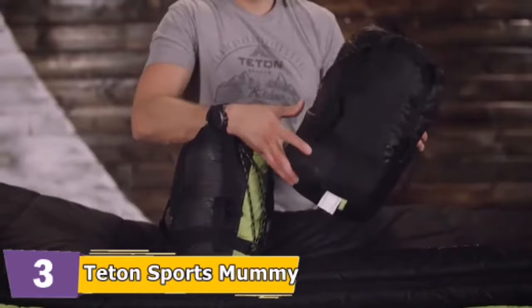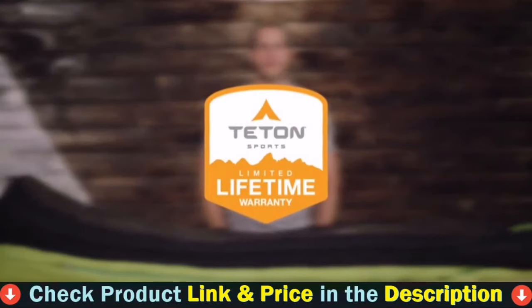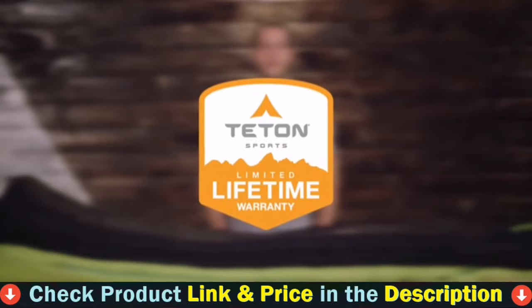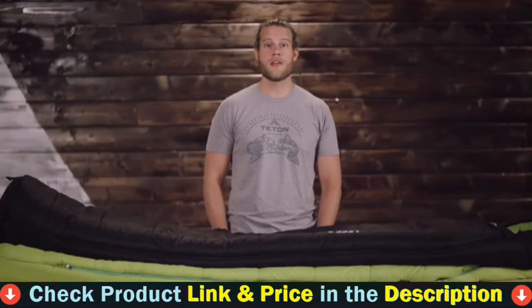Whether you're a new or experienced backpacker, the LEAF Ultralight Sleeping Bag is perfect for you, especially in colder seasons, because it's lightweight and compresses down into a stuffed sack to fit in all Teton Sports internal frame and ultralight packs. It's exceptional quality at an affordable price. The LEAF Ultralight Sleeping Bag, along with all Teton products, comes with a limited lifetime warranty — our promise that you can count on us. If you ever have any issues, reach out to our awesome customer service team and they'll get you back out on the trail.